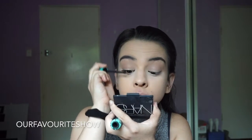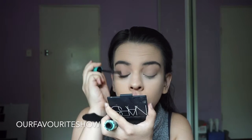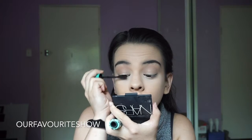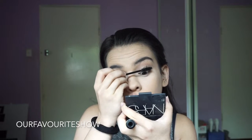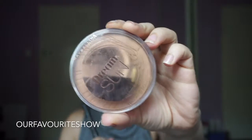Moving to mascara, I like to use two. I use the T by Terry Growth Booster — just a very thin amount first — and then I've been loving the CoverGirl Super Sizer Mascara. I love the brush, it's just really good mascara. The T by Terry kind of acts like a primer, and I've just been really loving that.